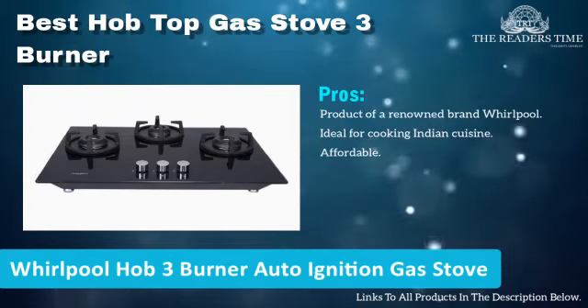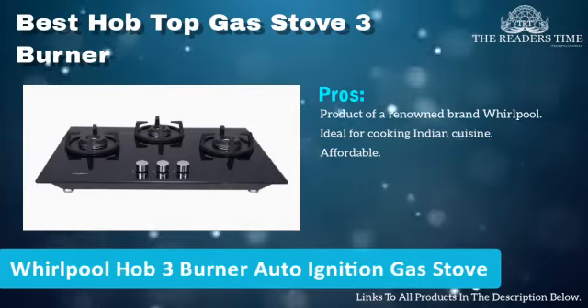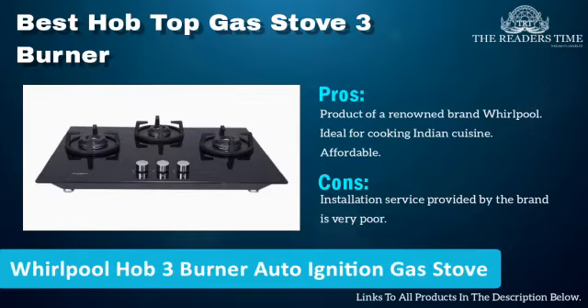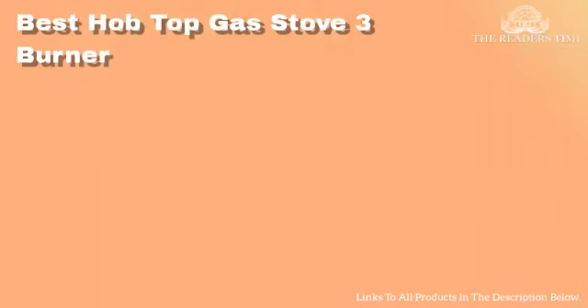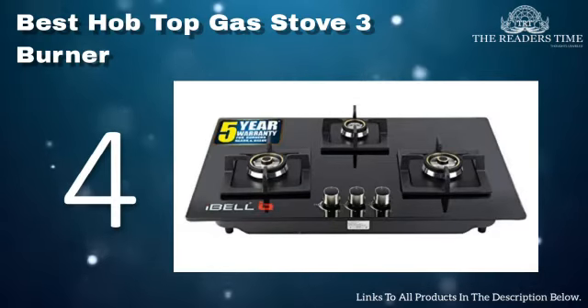It has heat-resistant knobs and the body is made of strong and premium materials. However, the installation service provided by the brand is not very good.